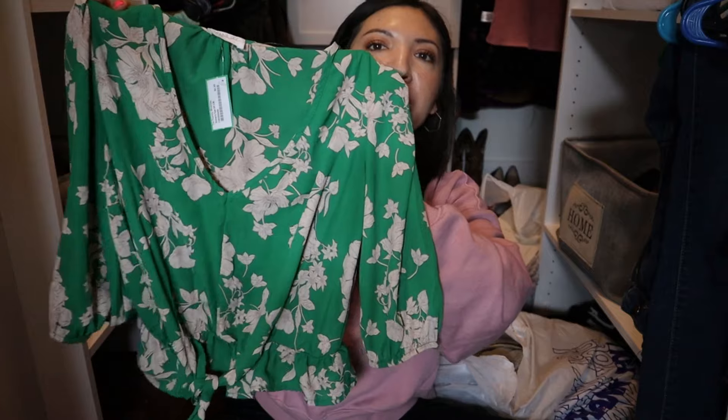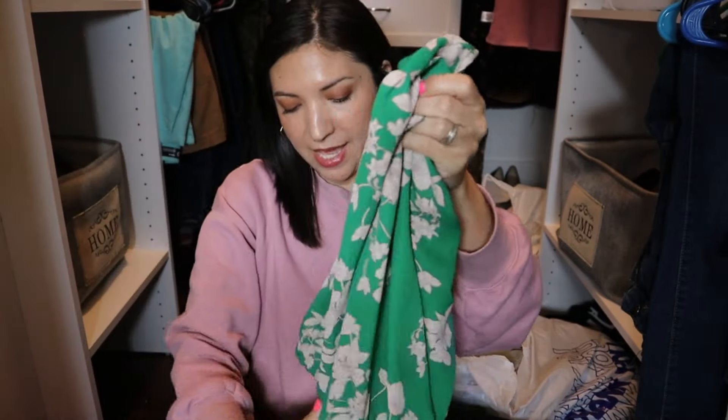The second thrift store — where I do have to pay tax — is where I found myself some shirts, because I need more shirts for summer. I live in scrubs for work, so I'm always needing more casual clothes. I found this one which I thought was super cute, priced at $4.99. It hits me right at the waist. This thrift store has changing rooms, so I was able to try on most of this stuff and it fit perfect.